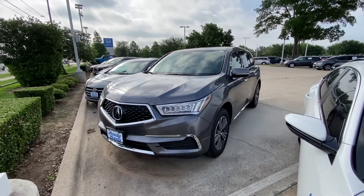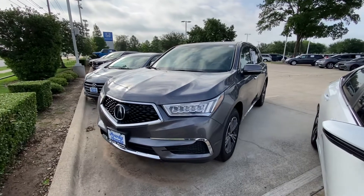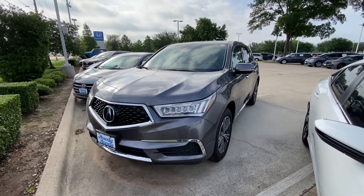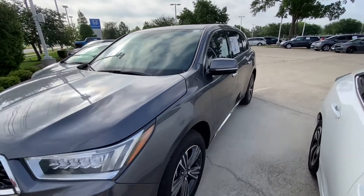Hello, this is Jake from Howdy Honda. I just wanted to do a quick review video on this specific vehicle that you inquired about, which is a 2018 Acura MDX — just to give you a better understanding of what condition it is in.